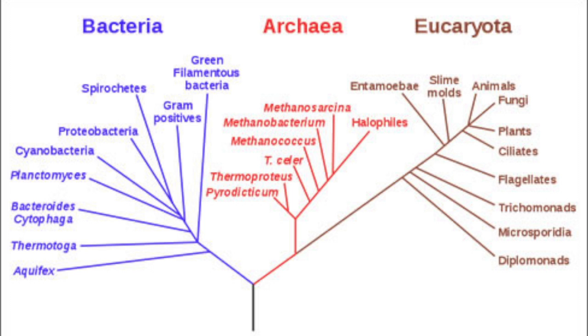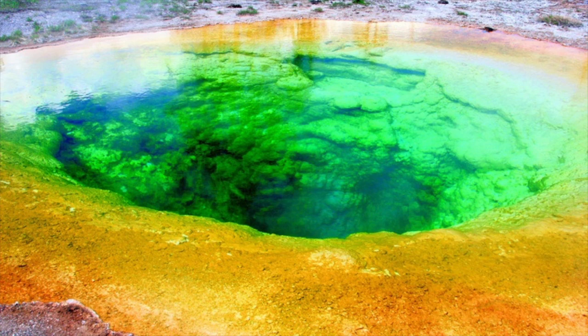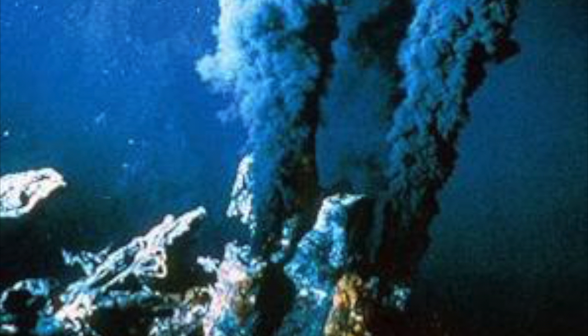Archaea are one of the three main domains of life. They are single-celled, simple organisms. They are also extremophiles, which means they live in harsh environments, such as extremely salty water, acid pools, and deep-sea hydrothermal vents.